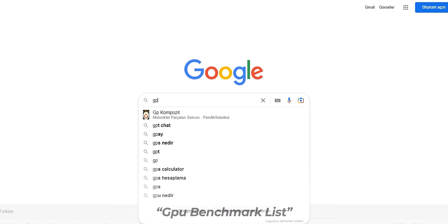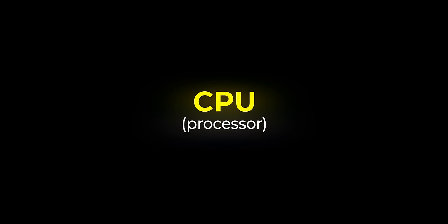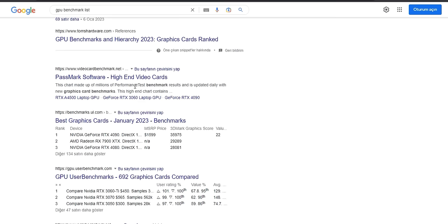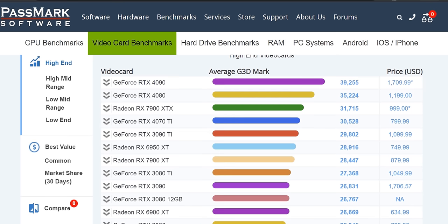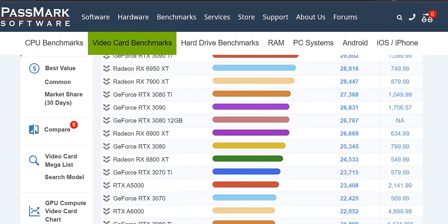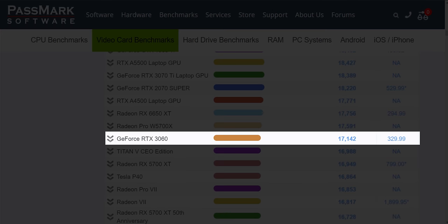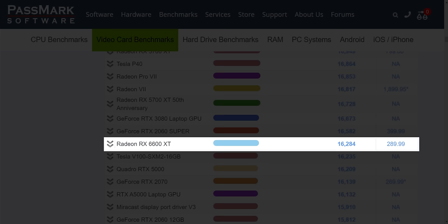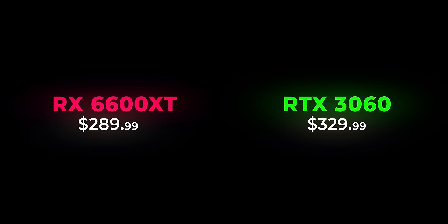Now let's move on to choosing a graphics card. Just like we did with the processor, let's go to Google, but this time type "GPU benchmark list" in the search bar. Enter the site videocardbenchmark.net. The performance of graphics cards on this list decreases from top to bottom. We need to choose a graphics card that fits our budget. I saw the NVIDIA RTX 3060 priced at $330, and below that the AMD RX 6600 XT priced at $290. You can choose either of them. Despite the RTX 3060 being $40 more expensive, the 6600 XT provides higher performance.